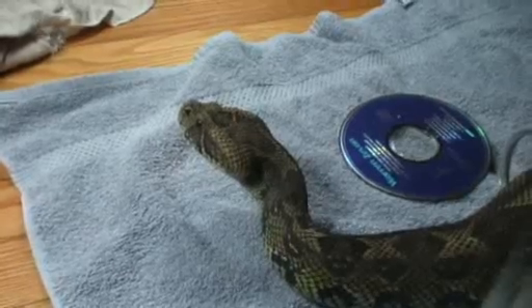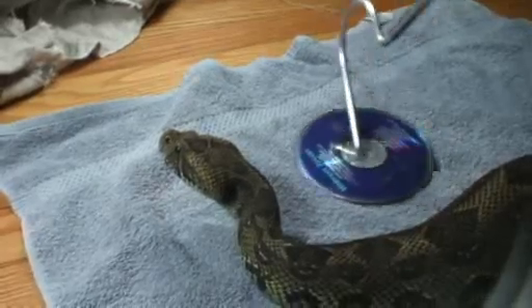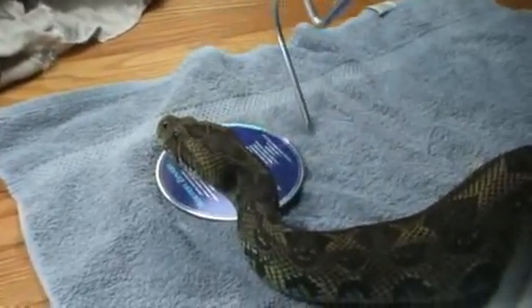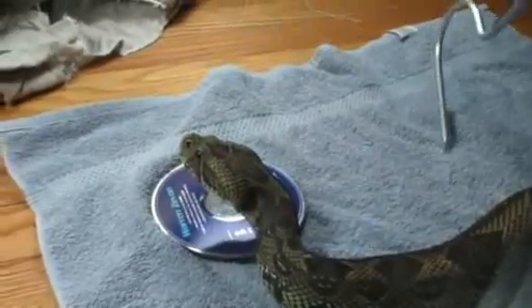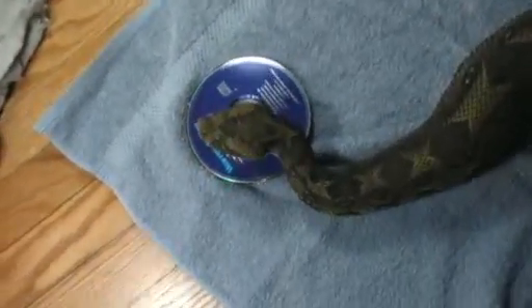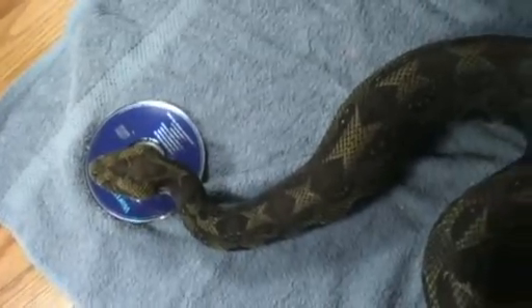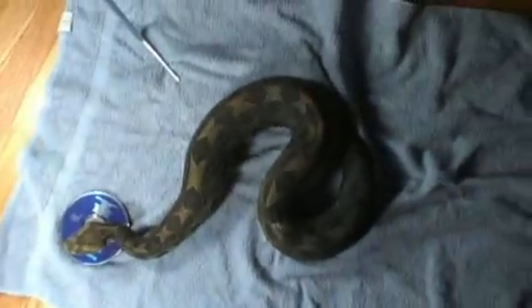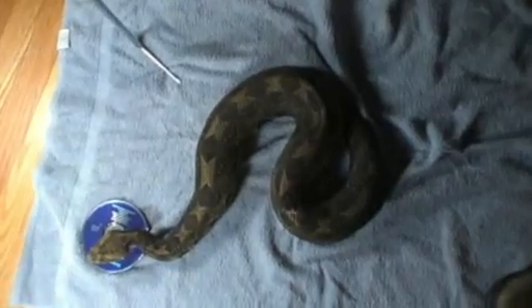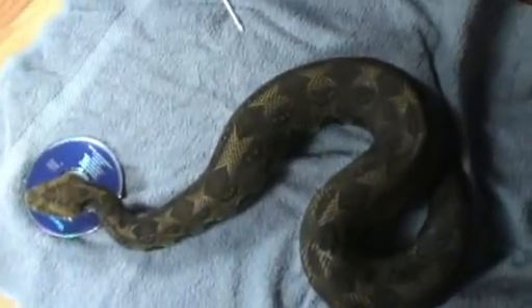This is almost certainly a gravid female. You can see the CD as a size reference — so they do get to be rhino viper size. I would say that was a good rhino viper type size here. You can see where the bulge begins and where it all ends.